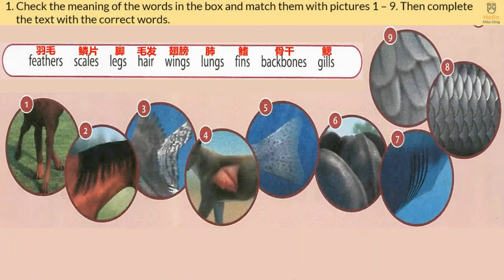Exercise 1. Check the meaning of the words in the box and match them with pictures 1 to 9.